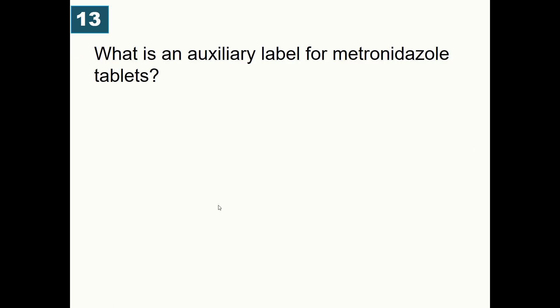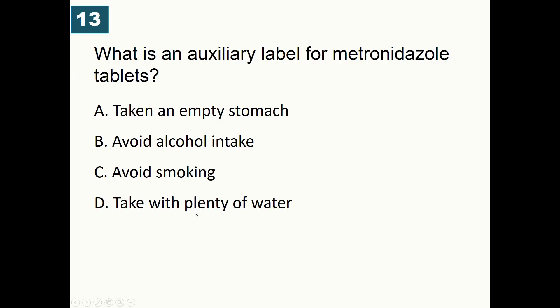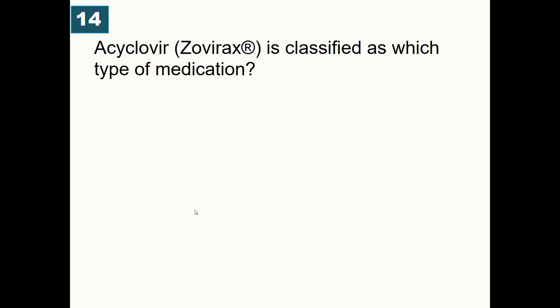What is an auxiliary label for metronidazole tablets? A) Take on an empty stomach, B) Avoid alcohol intake, C) Avoid smoking, D) Take with plenty of water. Correct answer is 'avoid alcohol intake.' Metronidazole and alcohol can cause disulfiram-like reactions.